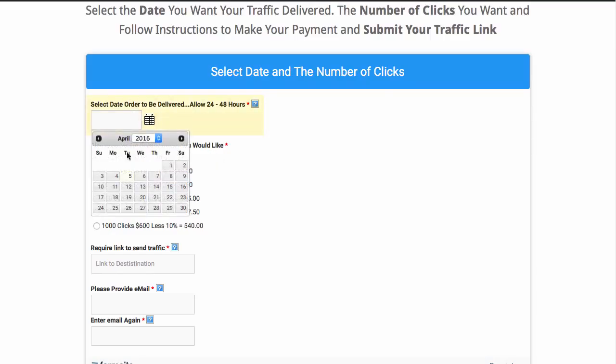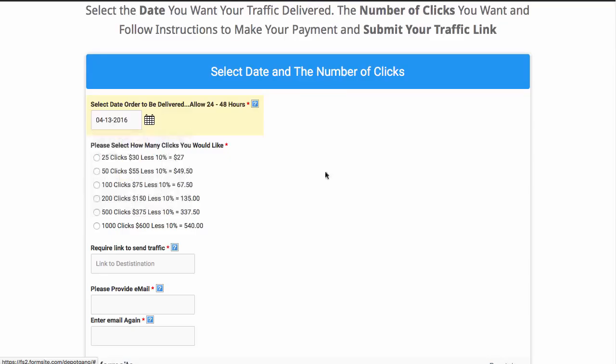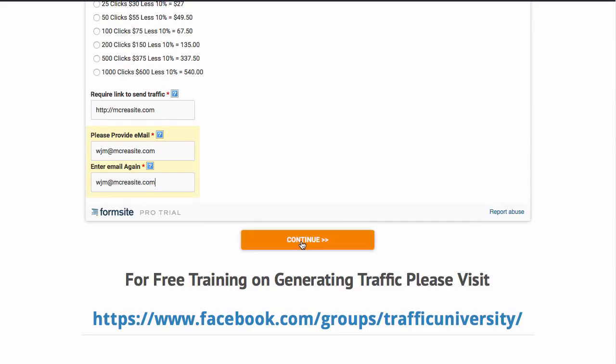Select a date in the future — if you select a date in the past, we're going to email you and say you can't do it. Put a valid destination URL and then your email address twice, and hit continue.